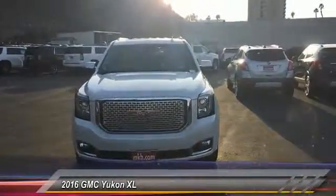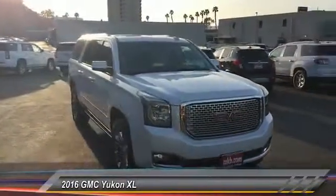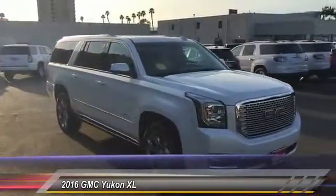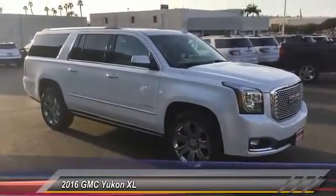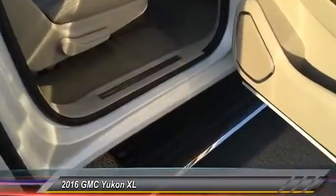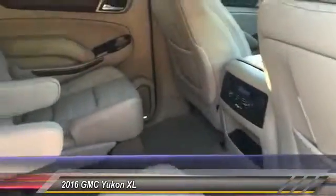2016 GMC Yukon XL is a great choice for families who need a full-size SUV with maximum seating. The looks don't hurt either, and it is priced below $85,000. This vehicle has less than 100 miles. Here are some of this vehicle's great options.